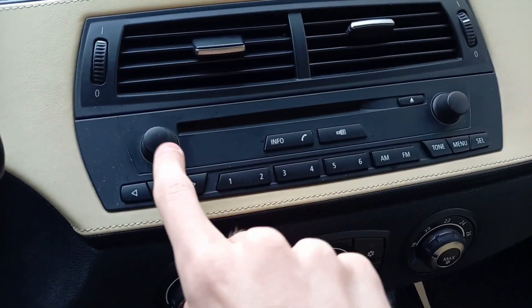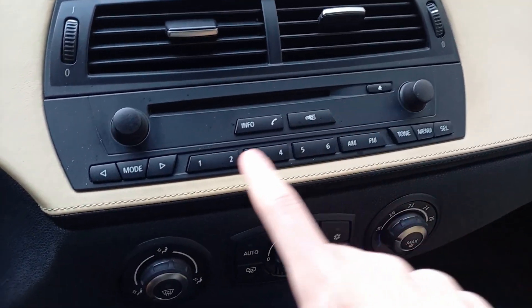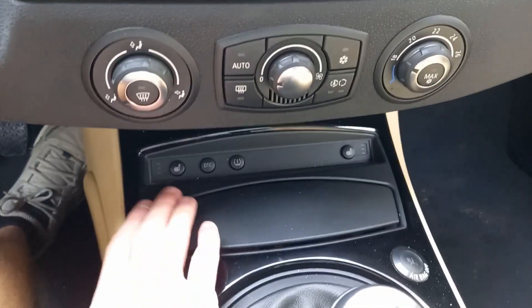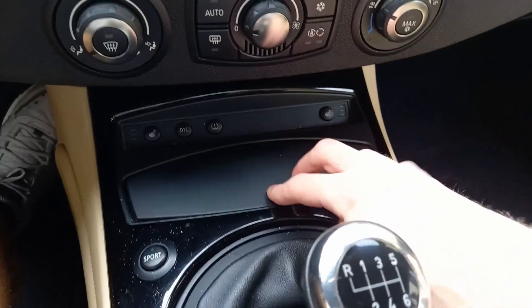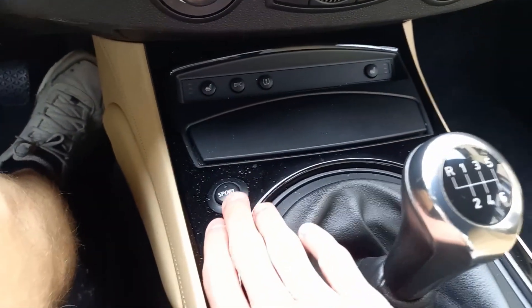There's a CD player and the power button for the radio, which also doubles as the volume knob. Six preset stations with AM and FM radio and all the different radio modes. Seat track buttons are right over here. You also have three-stage heated seats for both the driver and passenger. There's an ashtray and cigarette lighter, and the button for sport mode right over here.